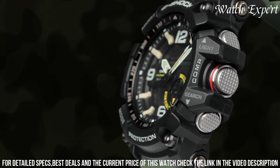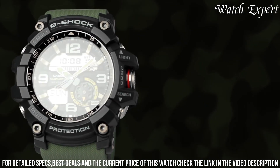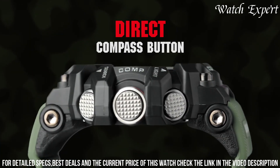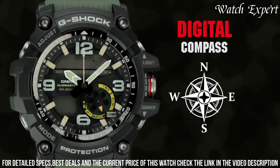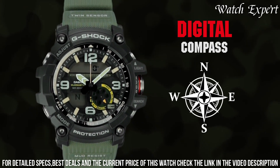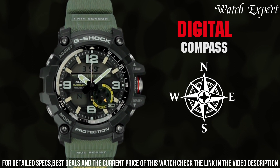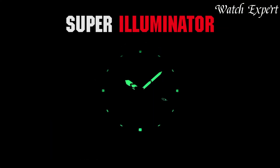The Casio G-Shock Mudmaster GWG-1000 isn't just a watch — it's a testament to G-Shock's dedication to both toughness and functionality. For those who seek a watch that effortlessly tackles extreme situations, this timepiece captures the essence of G-Shock's enduring legacy.